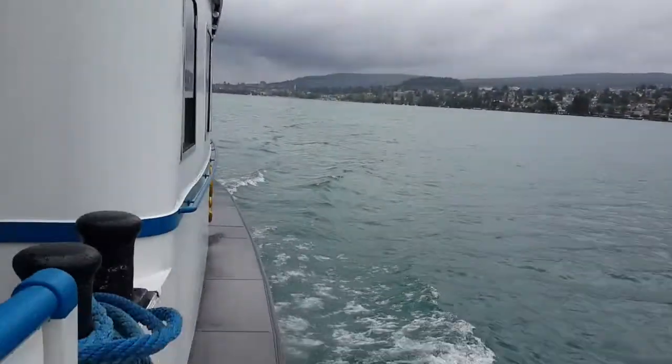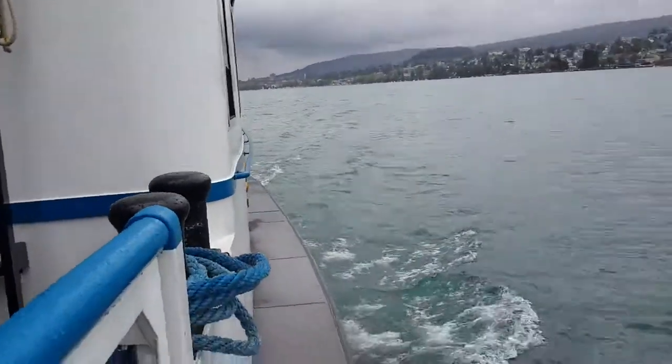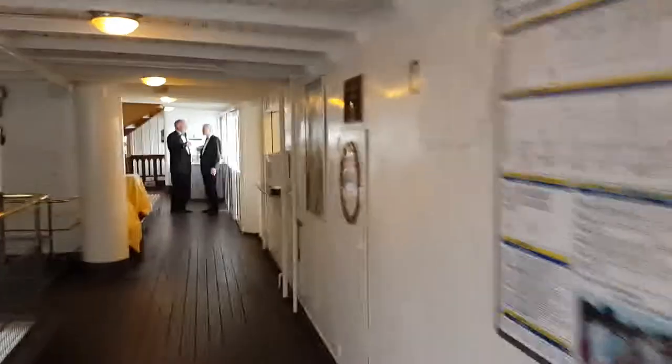Hey Neville, welcome to this awesome ship ride in Zurich. You can't see underneath, but you're going to see in a sec what I was trying to show you there over the side. So keep looking.